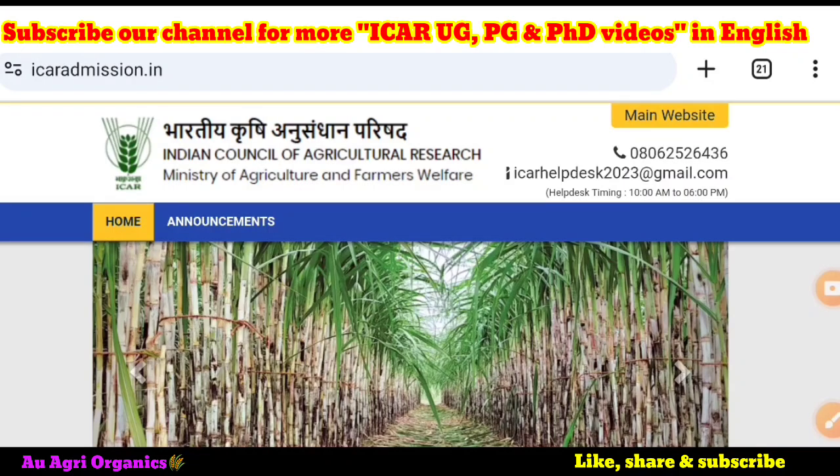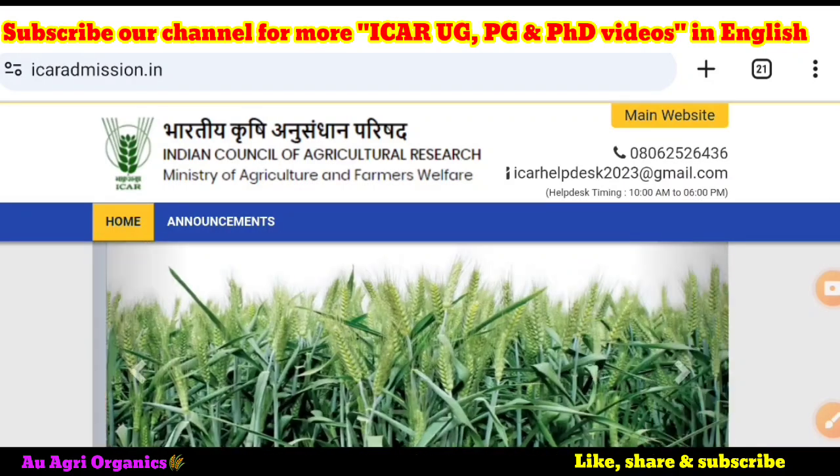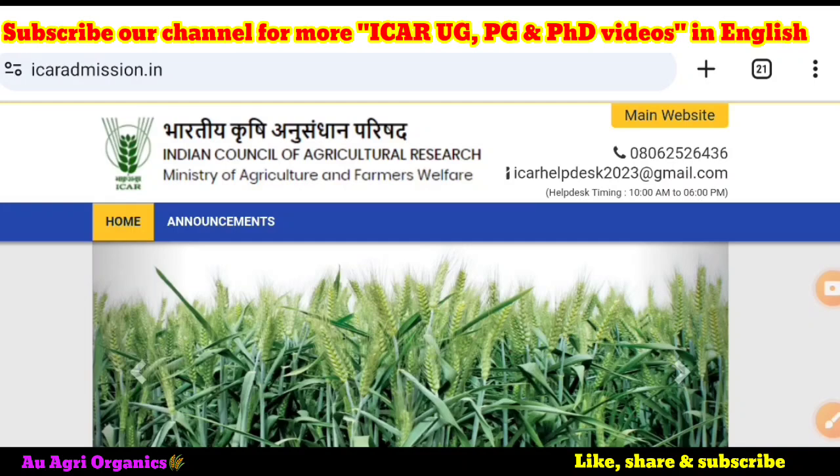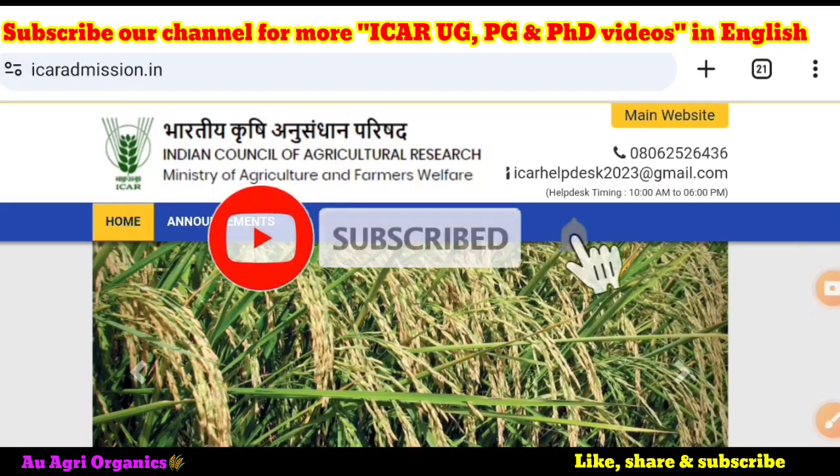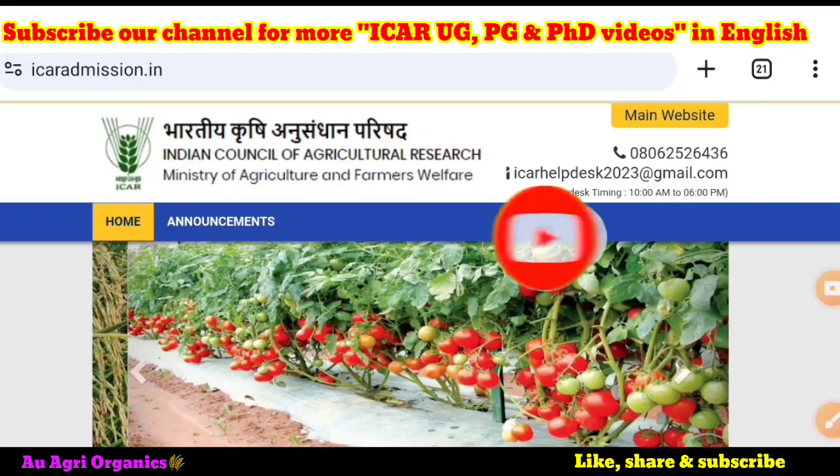Welcome everyone to our YouTube channel AU Agree Organics. In this video we will see one of the important information and the common mistakes that most of the students are doing in ICR counseling registration and document uploading. If you are new to our channel you can subscribe. Our channel is the only channel to give agriculture education related videos and ICR counseling videos in English since 2021.